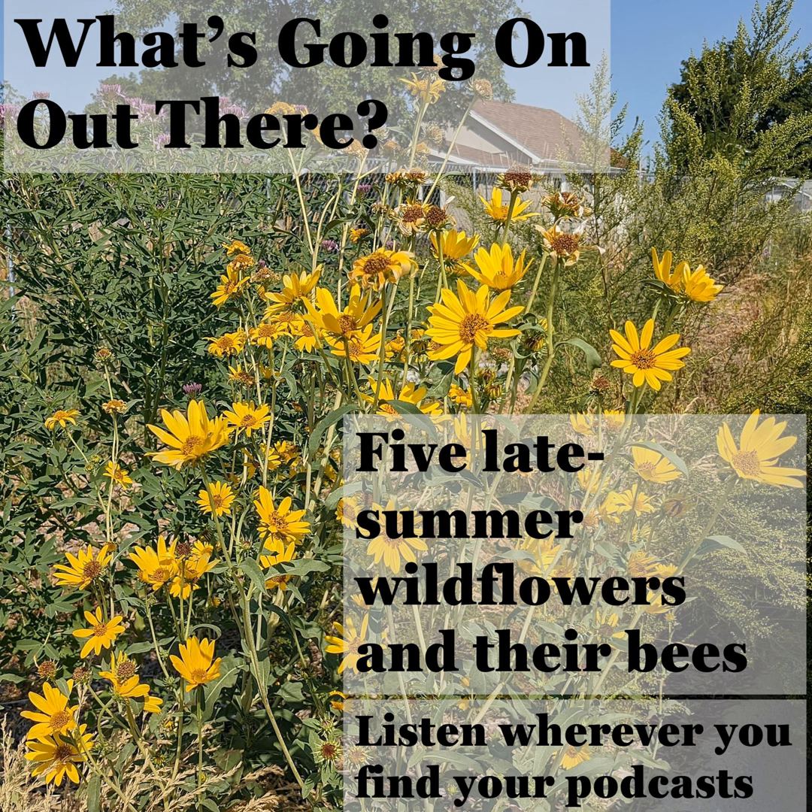Unlike honeybees and bumblebees, these are very likely solitary species, each female provisioning her own nest with pollen and nectar to feed her young. Honeybees get lots of press, but the diversity of solitary bees is incredible. Many of them are raisin-sized or smaller. Lots of them nest in the ground, others nest in hollow plant stems. And the fact that they're here, in urban Missoula, tells us that these species are finding what they need to survive. I wonder how far they've flown to find these flowers.